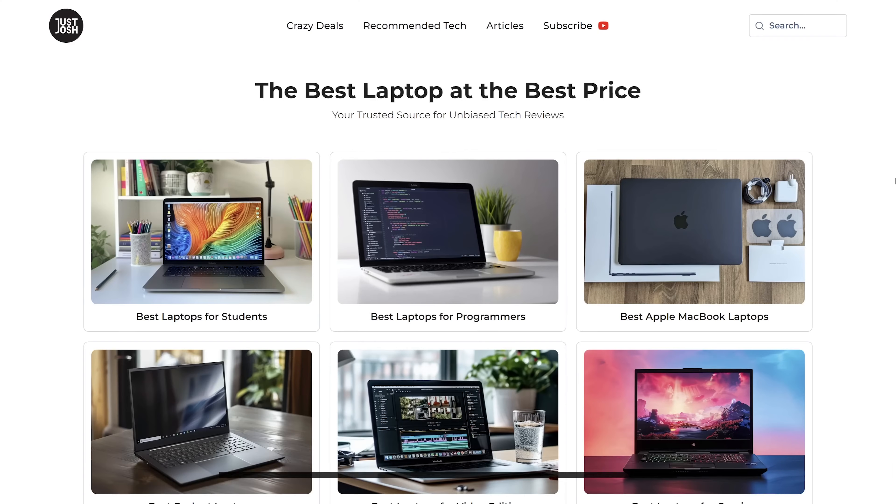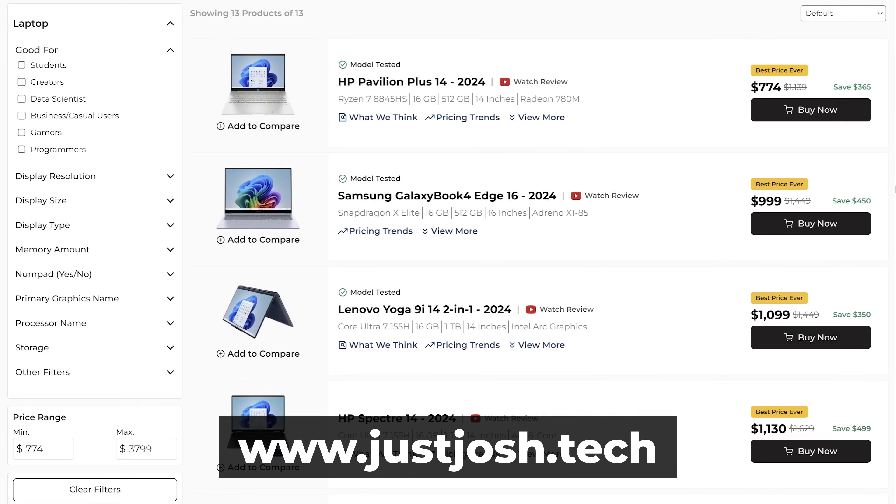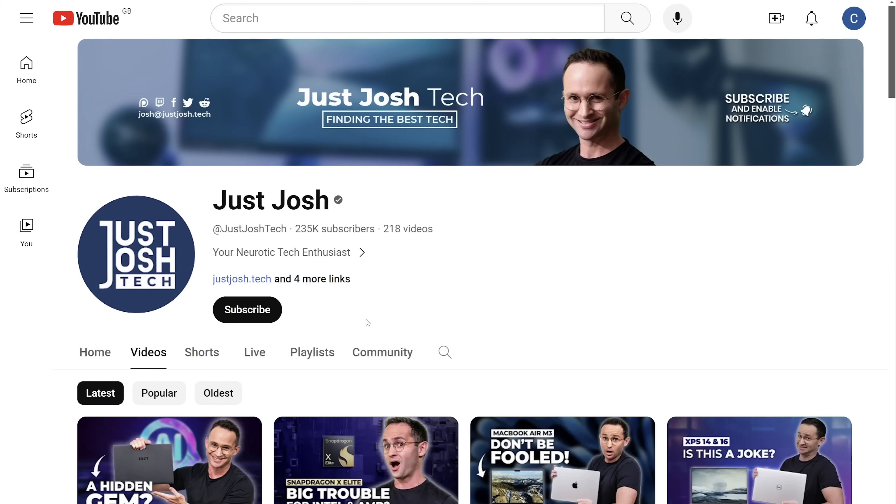If you want to shop for a laptop with or without an OLED screen, check out our website for all the laptops we recommend for different types of users, as well as where to get the best deals. If you want to support the channel to create more videos where we potentially break laptops like this one, consider becoming a Patreon supporter or YouTube member. Or something free you can do is just hit that like button, get subscribed, and share this video.